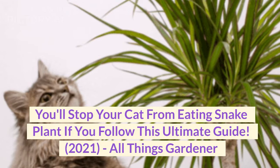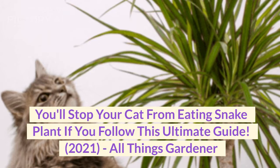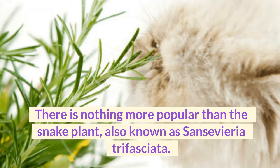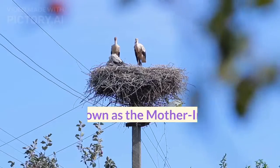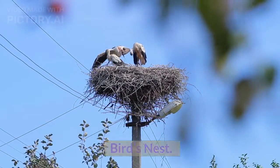You'll stop your cat from eating snake plant if you follow this ultimate guide. There is nothing more popular than the snake plant, also known as Sansevieria trifasciata, also known as the mother-in-law's tongue, the magic sword, and the golden bird's nest.